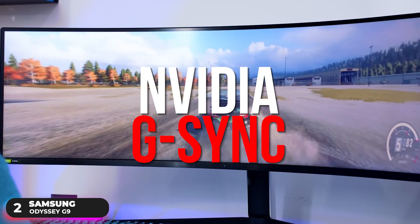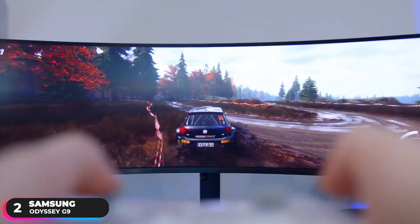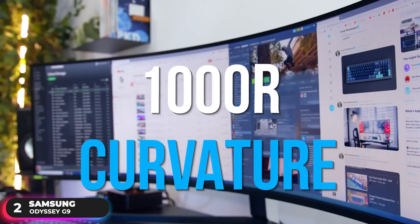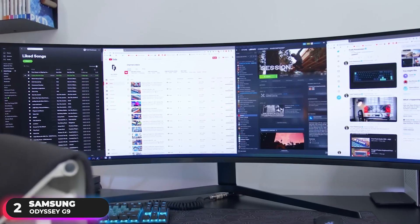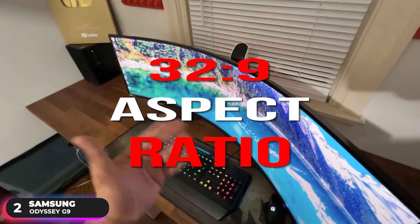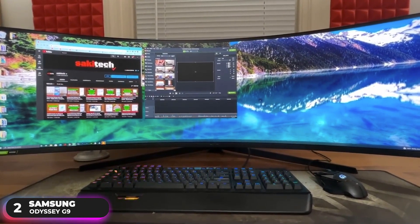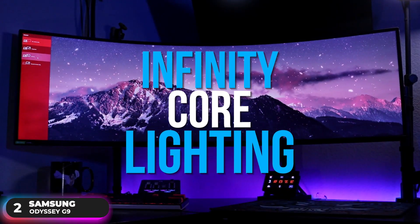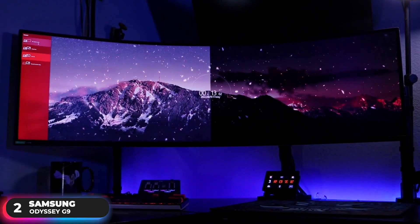Supporting both NVIDIA G-Sync and AMD FreeSync Premium Pro technologies, the monitor matches every frame from your graphics card so you don't drop any frames. It has a 1000R curvature that matches the curve of the human eye, and a super ultra-wide 32:9 aspect ratio which lets you see everything on one screen. You can keep your games alive even while paused and open various windows all at once. Additionally, the monitor features Infinity Core Lighting with distinct color customization so you can match your monitor with the rest of your gaming setup.